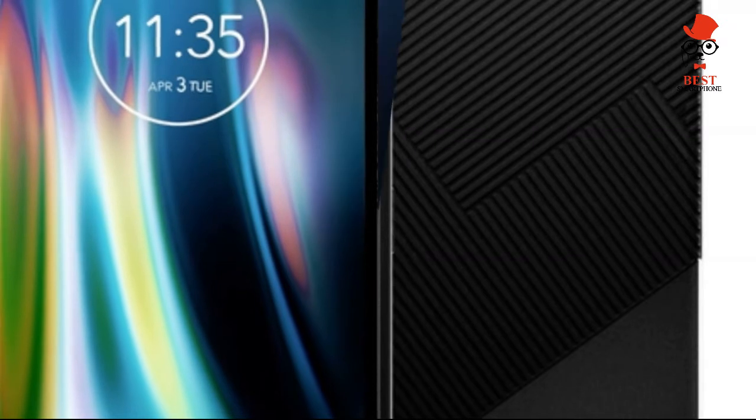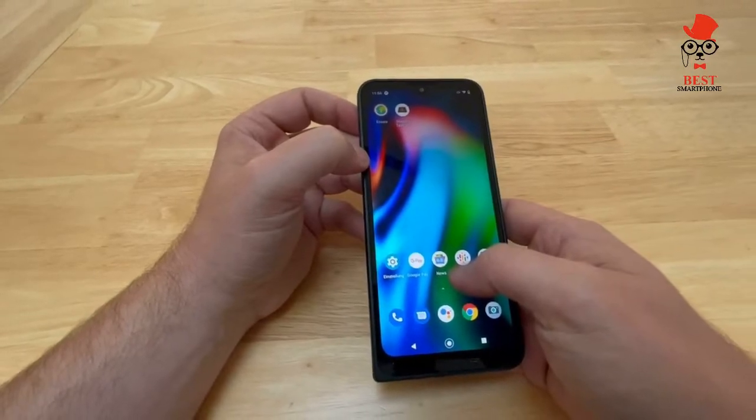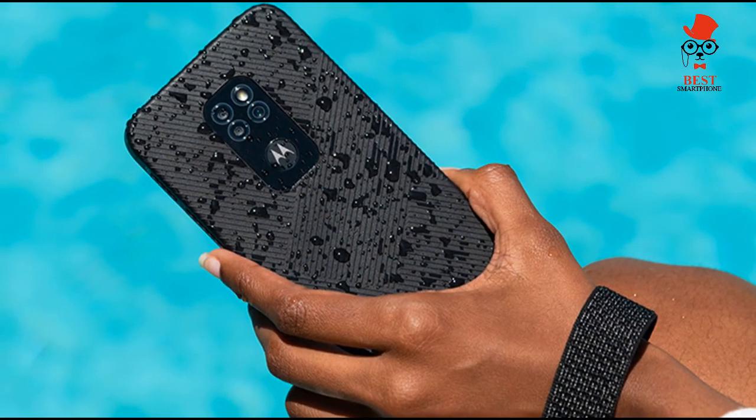The camera setup includes a 48MP main sensor, 2MP depth and macro lenses, and an 8MP selfie camera. The Motorola Defy's camera also looks suspiciously similar to the Moto G9 Play's, though not every last component is confirmed.